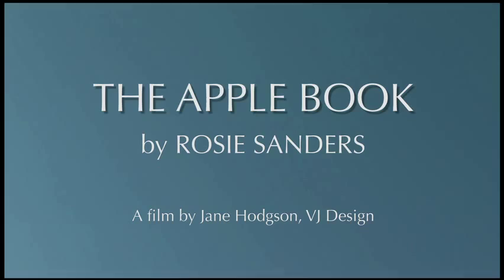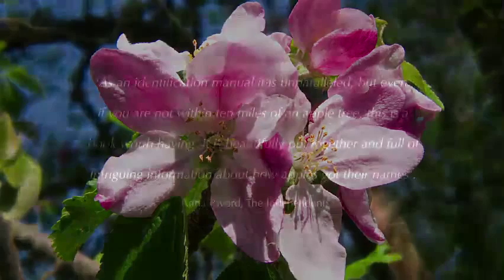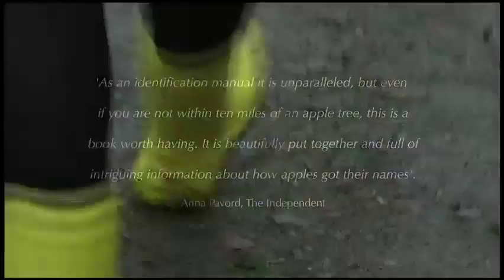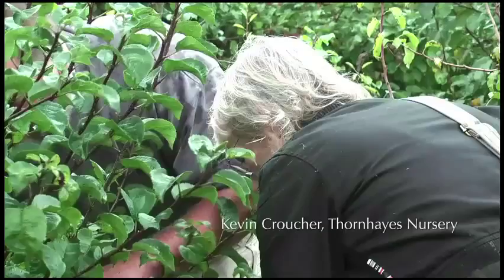I thought it would be fun to do a book about apples. Most people didn't know more than about half a dozen apples — you go to the shops and it seems such a small collection. You look in the old books, which I've always loved, and there were so many apples and orchards, and they all seem to be going. I've always loved painting apples, and I thought it would be nice to do a book about them.